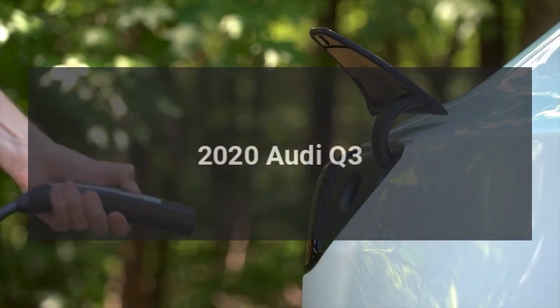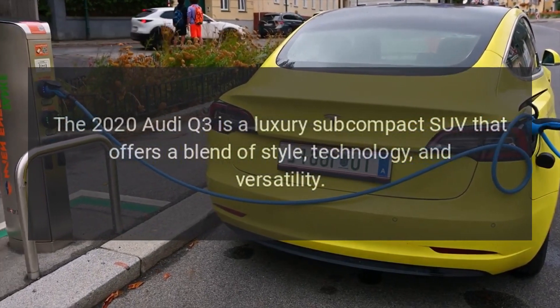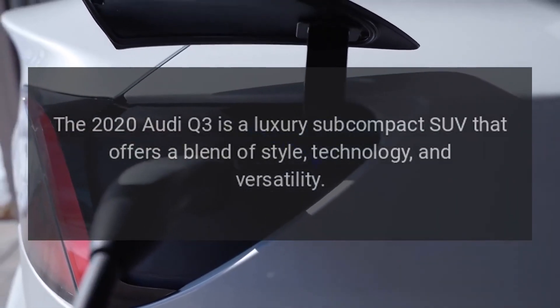2020 Audi Q3. The 2020 Audi Q3 is a luxury subcompact SUV that offers a blend of style, technology, and versatility.